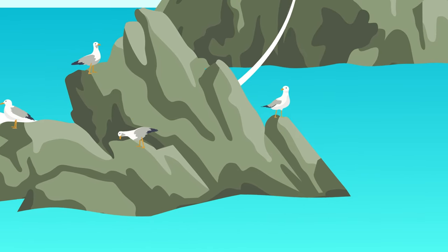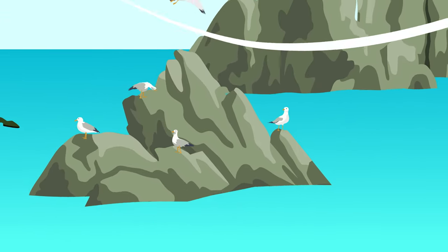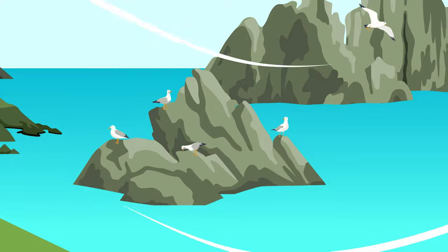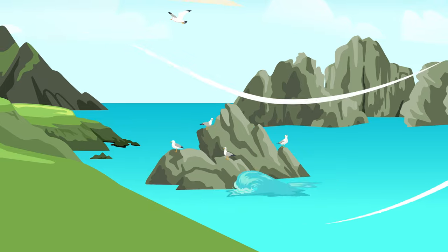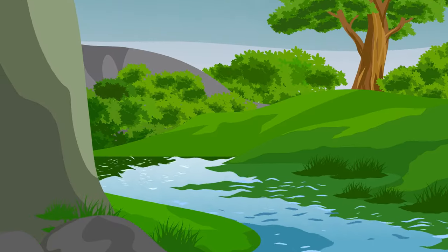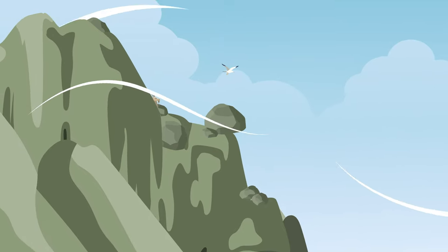Sand is made from a natural process called erosion, which is when something is slowly worn away by some sort of natural force, like wind, water, or just the wear and tear of animal traffic. Sand is made when rocks are slowly whittled down into tiny little pebble grains.